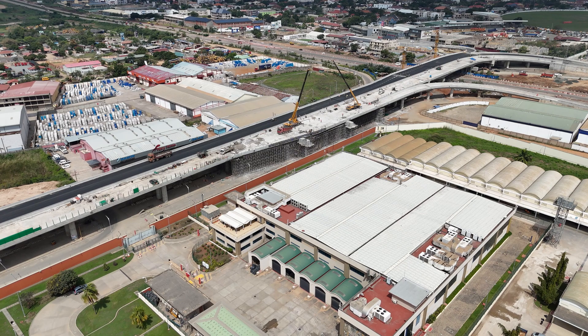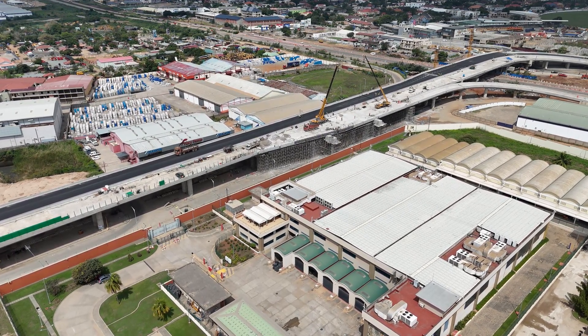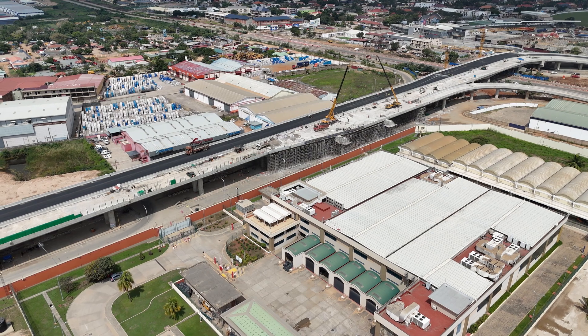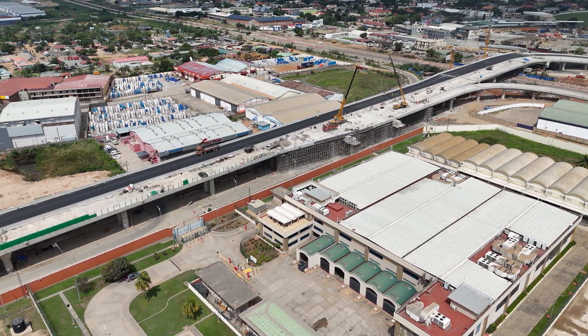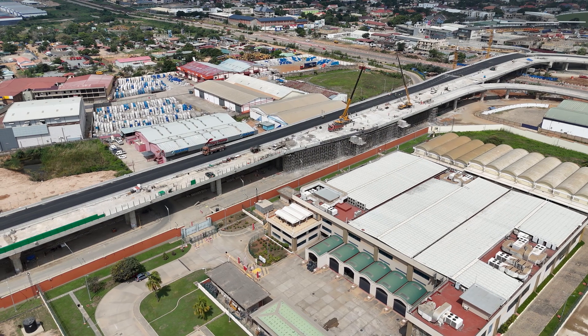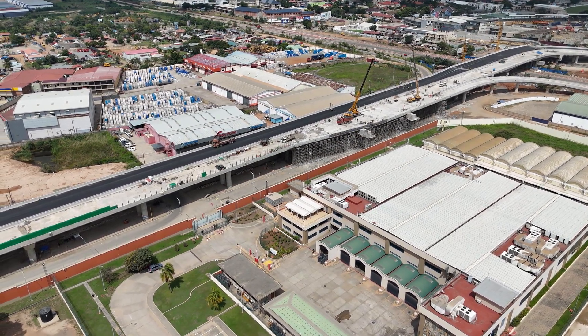But wait, there's more. The Flower Pot Interchange also keeps it green. Drainage systems, green spaces, and noise barriers were added to keep the environmental impact low. So not only does this interchange look good, but it also plays nice with Mother Nature.